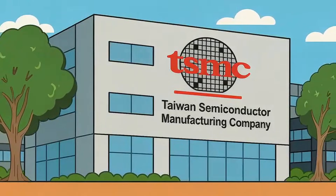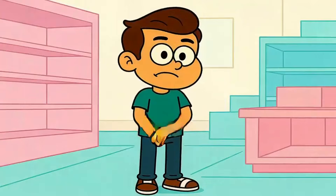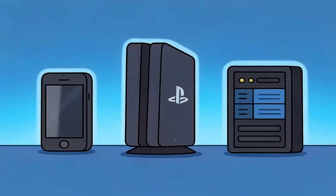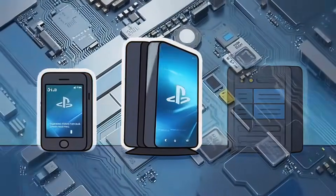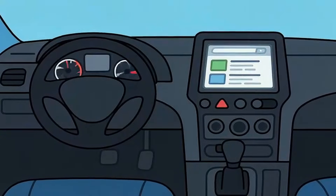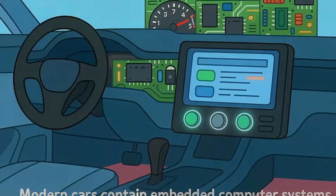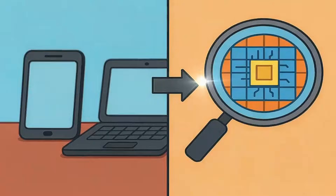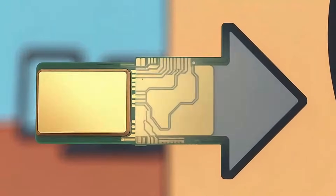And that someone else is almost always the same company: TSMC. TSMC stands for Taiwan Semiconductor Manufacturing Company. If you've never heard of them, that's exactly how they like it. They don't sell anything directly to you. They don't have flashy ads or celebrity endorsements. But TSMC manufactures the chips inside your iPhone, the chips inside your PlayStation, the chips that power ChatGPT's servers, the chips in your car's computer systems. They make over half of all the world's advanced chips — not phones, not computers, just the microscopic silicon that makes those things possible.